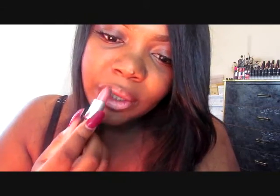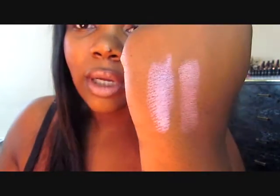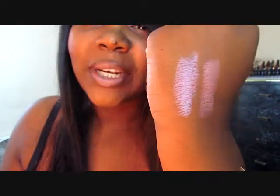The second color is Angel and it is a frost formula. This is how it looks — it's really pretty. This is actually my first pink that I ever bought from MAC. This is how it looks, and here it is on my hand right next to the frost finish.